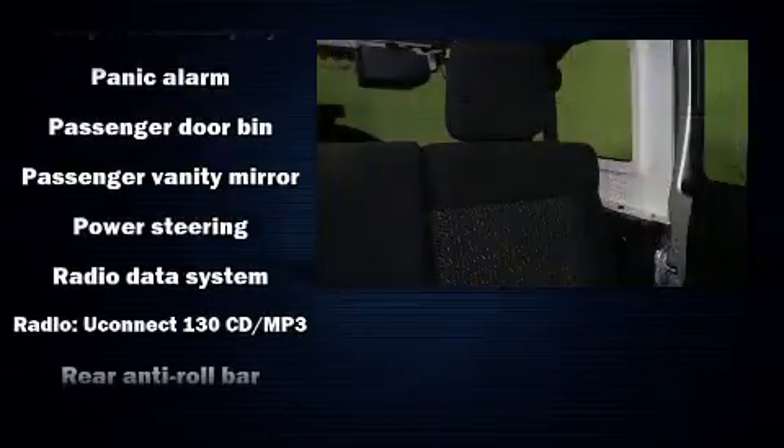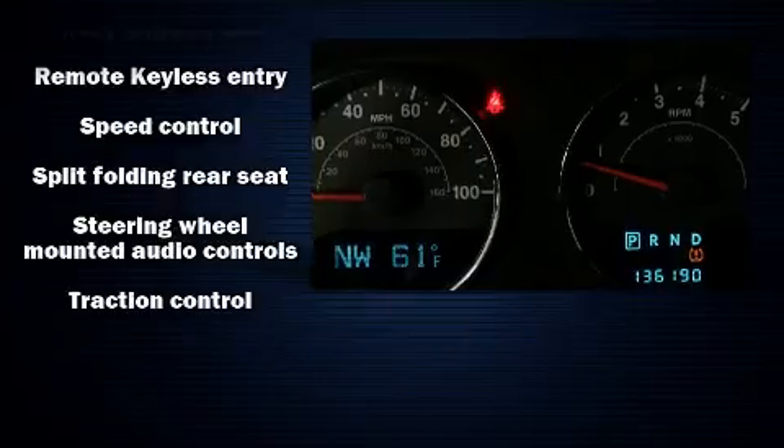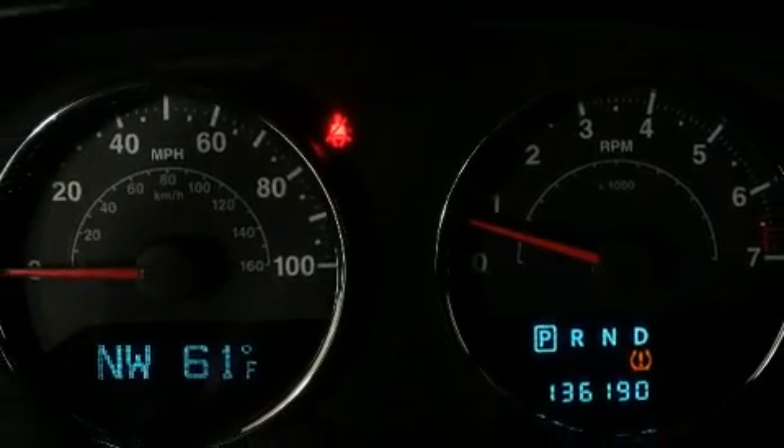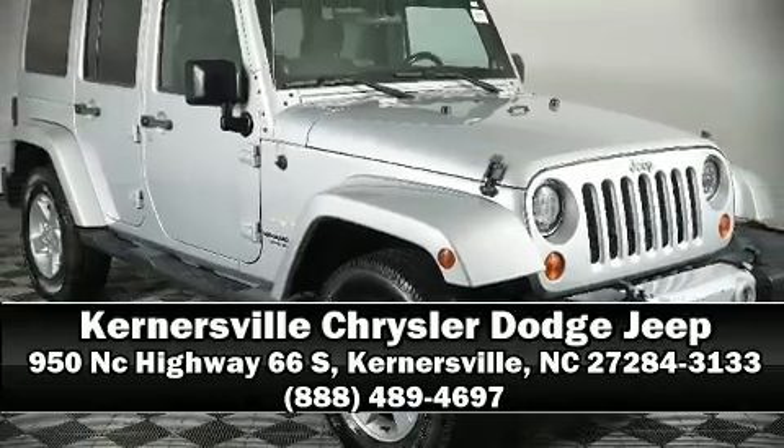Various mechanical systems are monitored by electronic stability control, keeping you on your intended path. Our team is professional and we offer a no-pressure environment — we are here to help you.